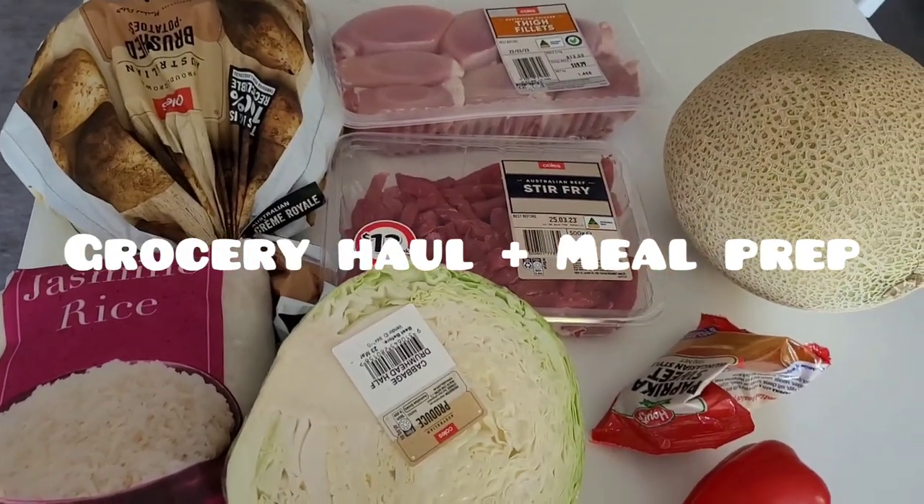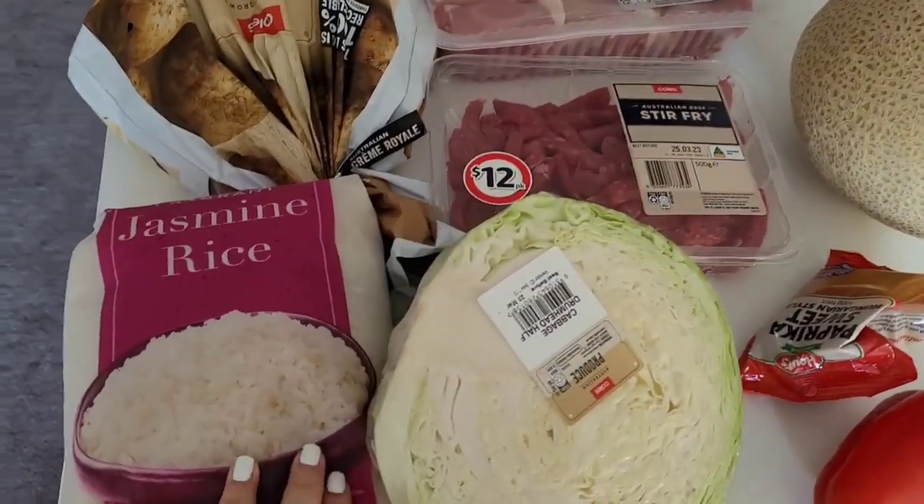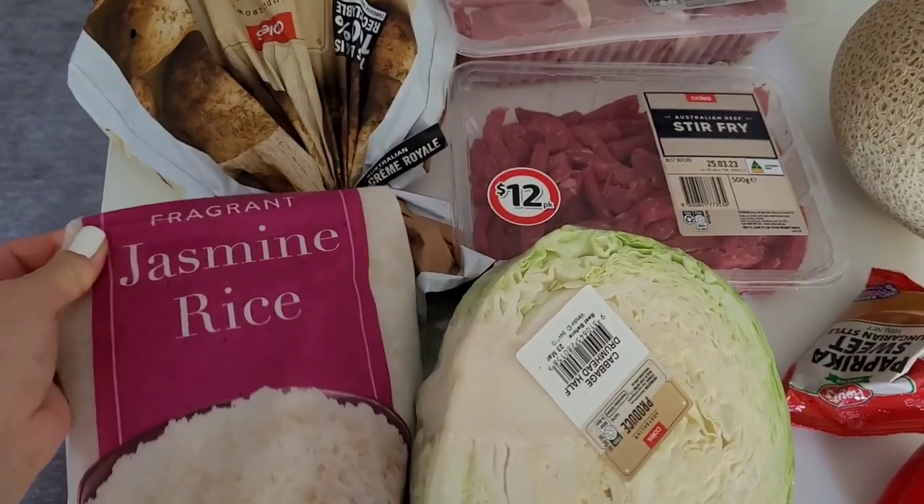Hey guys, welcome back to my channel. Just filming a really small grocery haul. I'll be doing some meal prep for my partner, so I'll show you guys what I make.